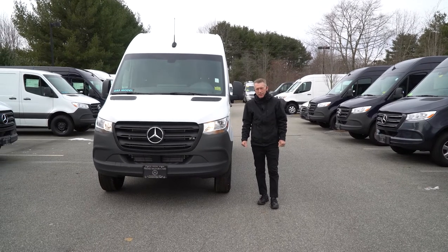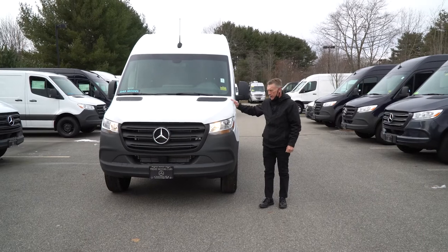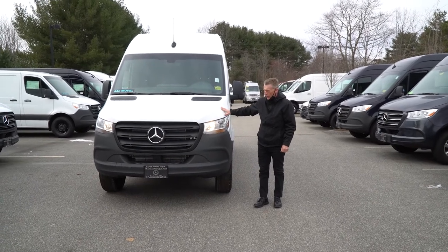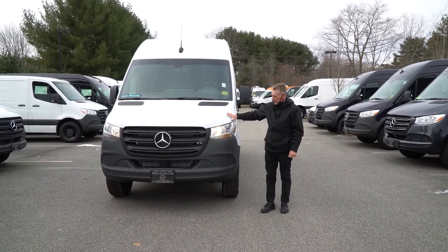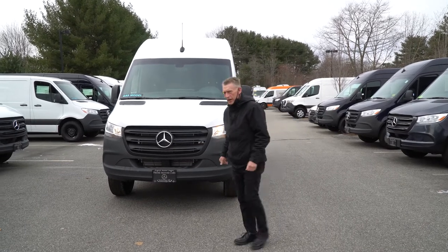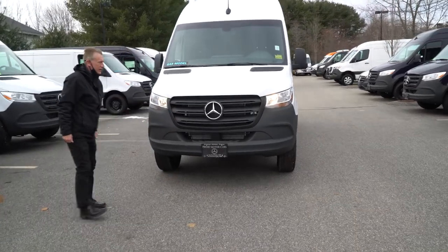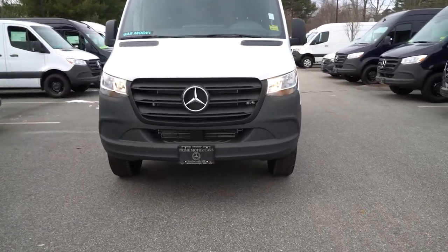Hello Gary, I'm Roger here at Prime Motor Cars, Mercedes-Benz. Thank you for your inquiry on our 2020 144 wheelbase 2500 series gas model. We'll do a nice walk around. I know you wanted me to send you some pictures, but I thought the video would be better and more useful for you.